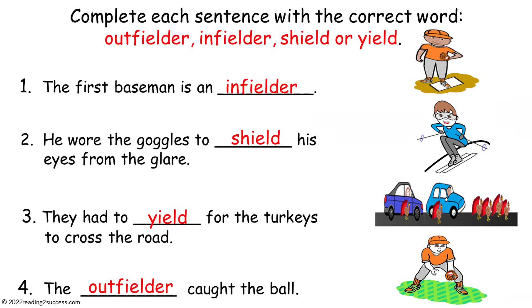This is the completed example. One: the first baseman is an infielder. Two: he wore the goggles to shield his eyes from the glare. Three: they had to yield for the turkeys to cross the road. And four: the outfielder caught the ball.